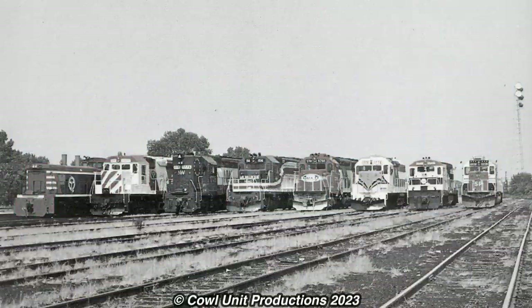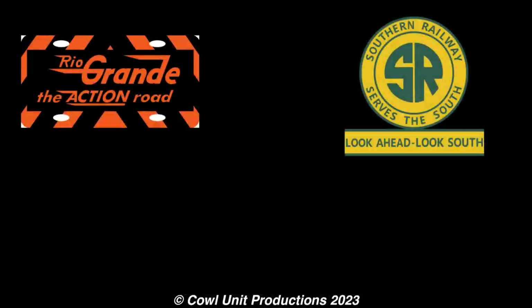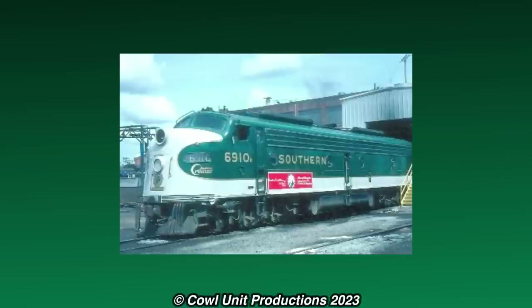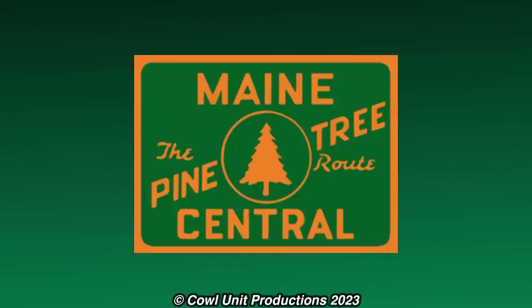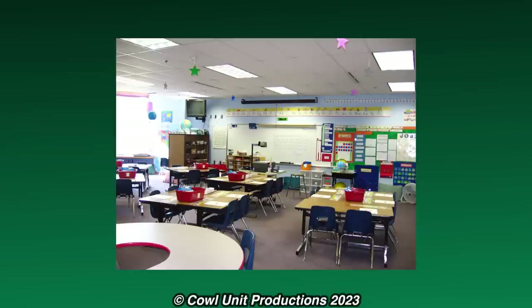However, despite the many companies being into the Bicentennial craze, some railroads wouldn't join the fun. Some examples would include the Rio Grande, Southern, Ann Arbor, and the Maine Central, which did little to no effort in the Bicentennial craze. The Southern would only do a half-assed sticker on the side, while the Maine Central chose to name some of their diesels after important people. They're like those kids that don't want to participate in the school activity and choose to stay in the classroom and be on their phones.